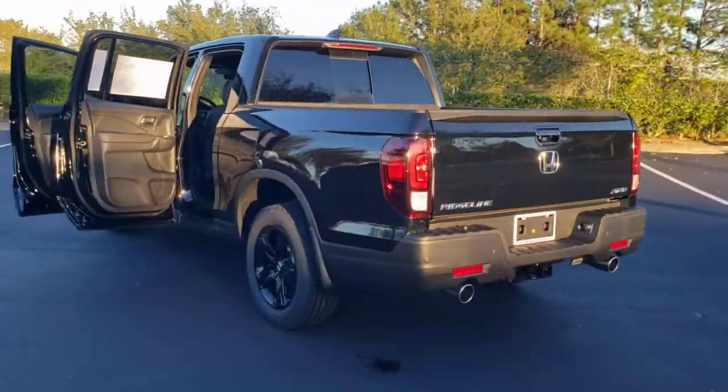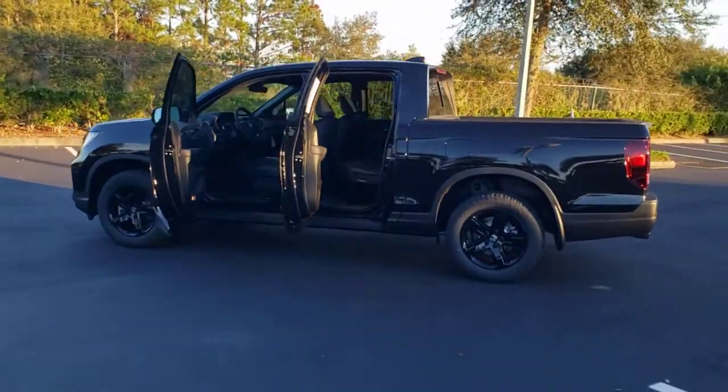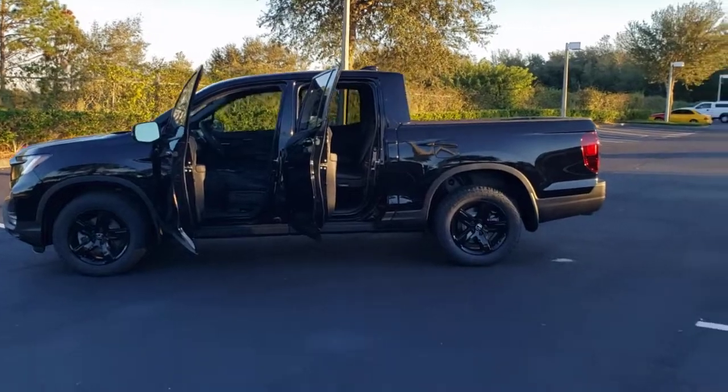As well as its clever cargo and entertainment solutions and customizable all-weather driving modes. It's a hard-working pickup truck that's anything but ordinary.